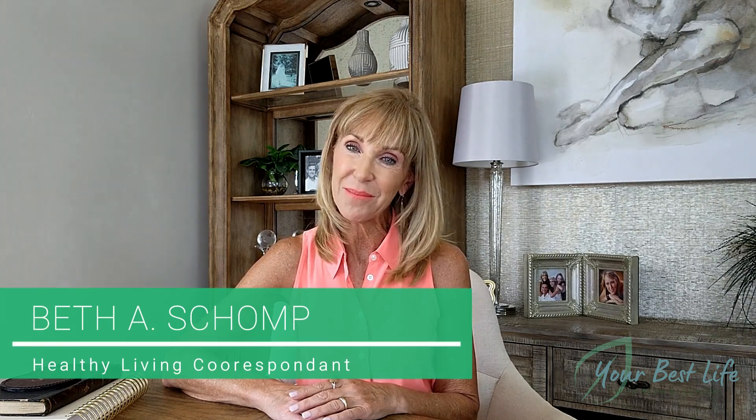Welcome to another episode of Your Best Life. I'm your host and healthy living correspondent, Beth Schomp.